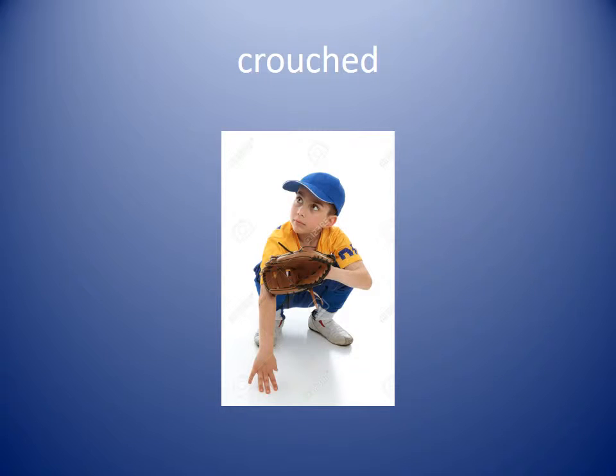Crouched. This boy is showing you in the picture the position of crouch, where your legs are bent and you are down close to the ground. The baseball player crouched low to catch the ground ball.